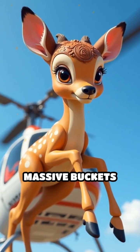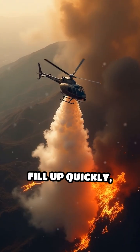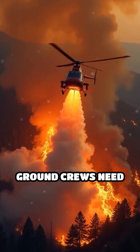Equipped with massive buckets called Bambi buckets or built-in tanks, helicopters swoop over lakes, rivers, or reservoirs, fill up quickly, then race back to drop water or fire-retardant chemicals exactly where ground crews need it most.